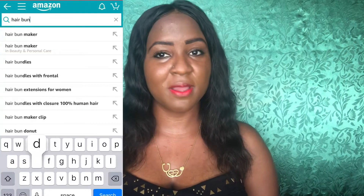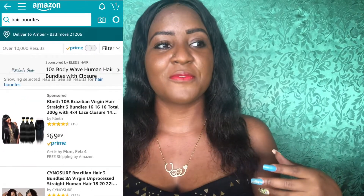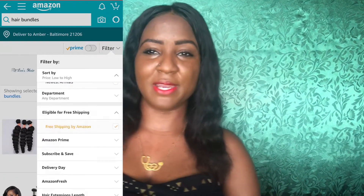For Amazon it's pretty much the same — you can filter by price low to high, filter for free shipping, and you have Prime items you can get in two days. For AliExpress, most hair companies shipping to the US will ship within three to seven days, and you'll probably actually receive the hair in about two days.